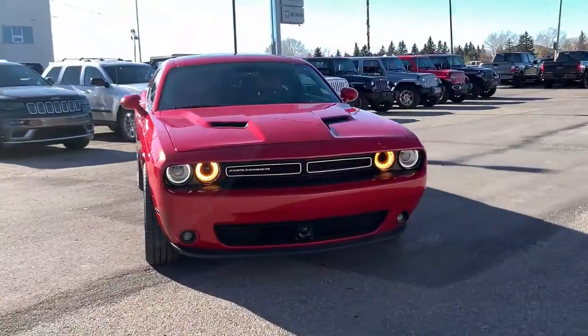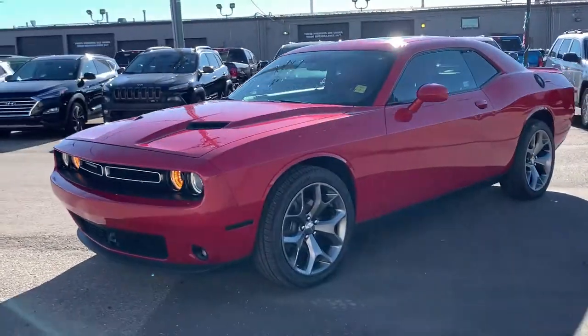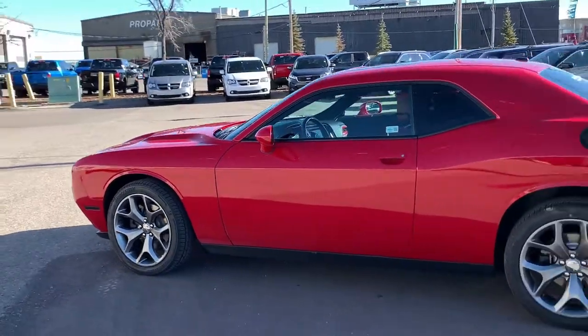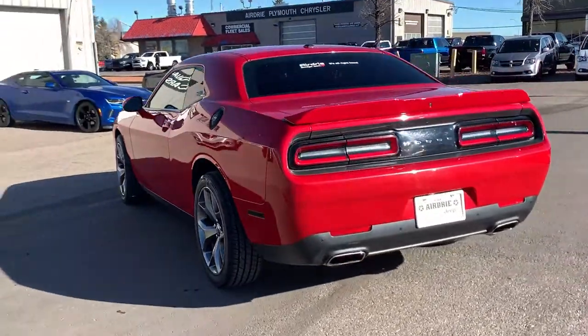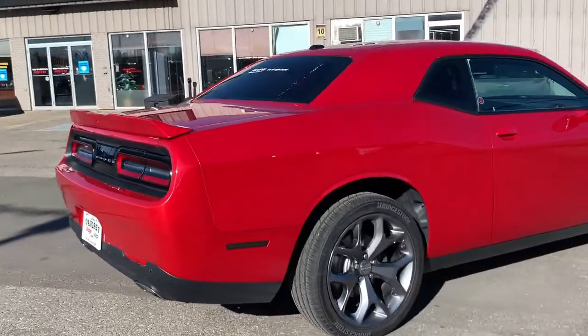And now back to the star of the show, we have this absolutely stunning 2017 Dodge Challenger GT all-wheel drive to show you. Under the hood, you're going to find the award-winning 3.6 liter V6 Pentastar engine that is paired with an eight-speed automatic transmission, giving you a super smooth ride. And it is shown in the stunning Redline Tricoat Pearl.